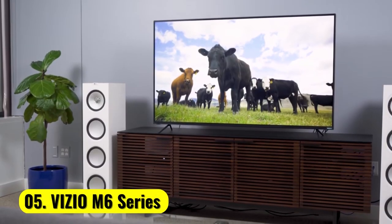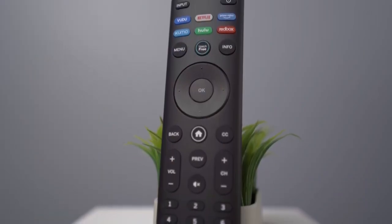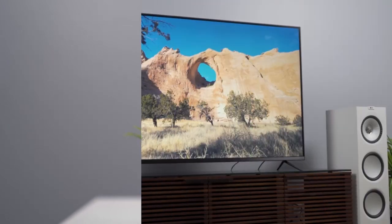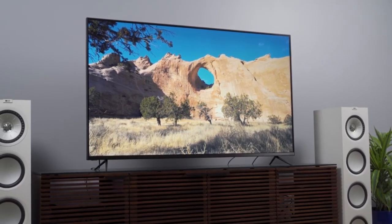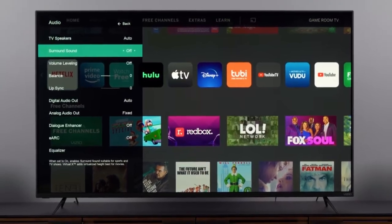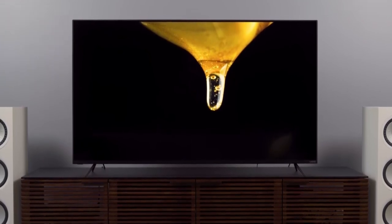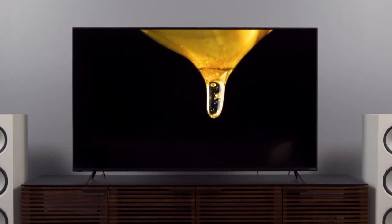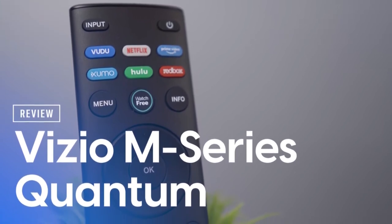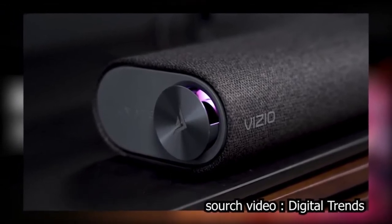Number 5: Vizio M6 Series. There is no better 55-inch TV under $700 right now than the Vizio 55-inch M-Series. Due to its VA panel, we've seen some of the best contrast ratios and colors. In addition, the backlight strobing feature enhances dark settings even more. It has good motion handling, and you can also insert black frames to reduce motion blur. It comes with Vizio SmartCast OS, which is really easy to use and has many useful smart apps. You can also use Apple AirPlay and Chromecast.